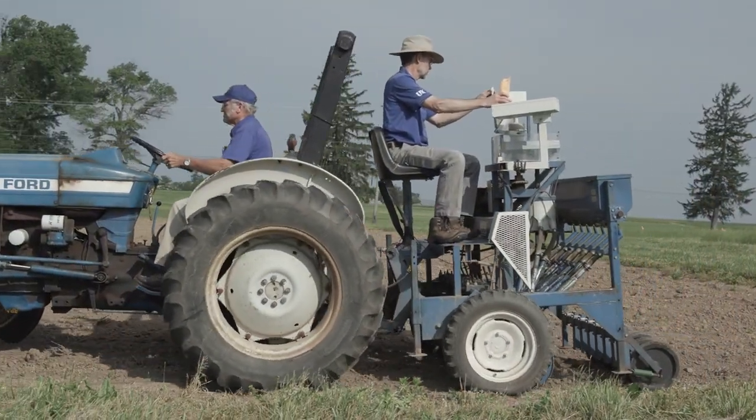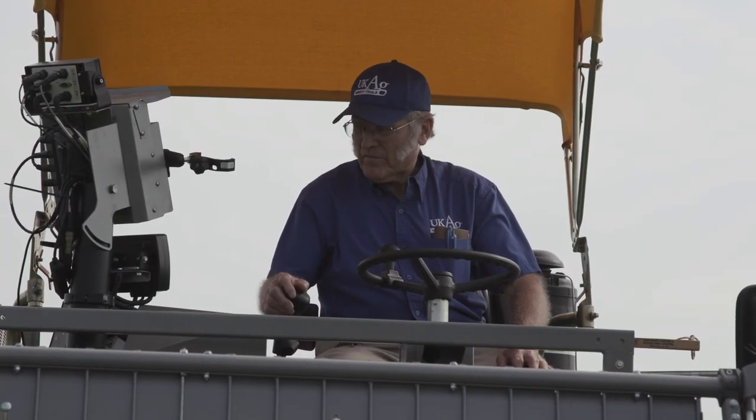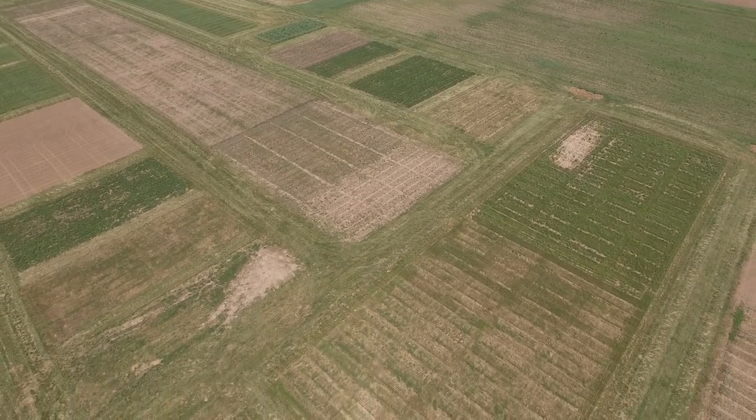I want to first introduce you to Mr. Gene Olson and Dr. Jimmy Henning in the background there. Gene is coordinator of the variety testing program. Jimmy is the Forage Extension Specialist, and I'm Ray Smith, Forage Extension Specialist here at the University of Kentucky. I also want to recognize Dr. Chris Teutsch at the Princeton Research Station and Vicki Witcher, who is also the variety testing technician down at the Princeton Research Station.